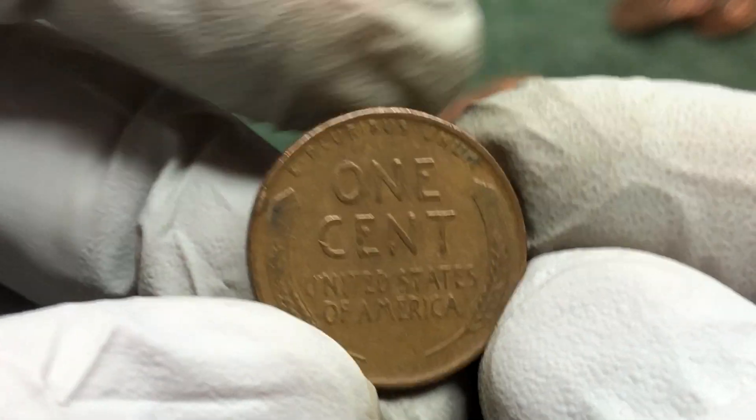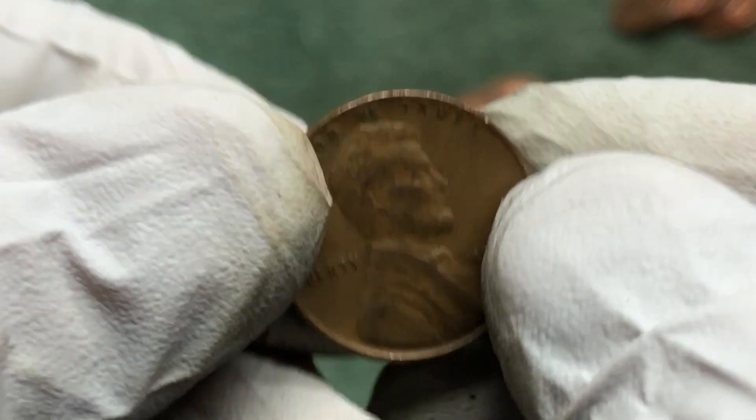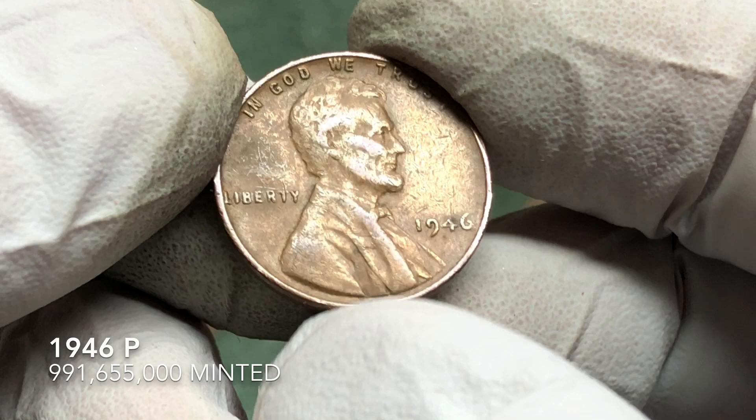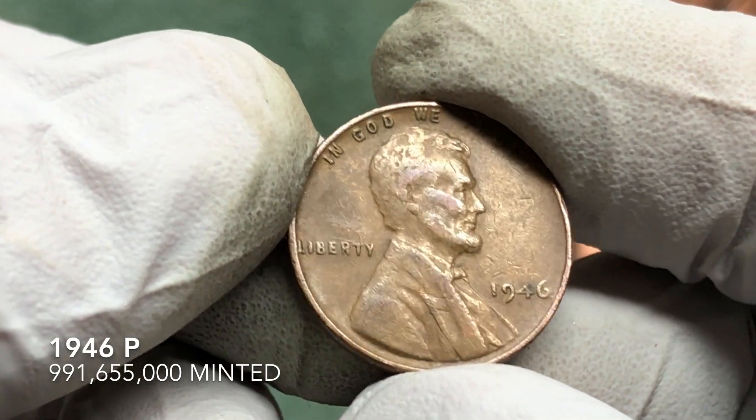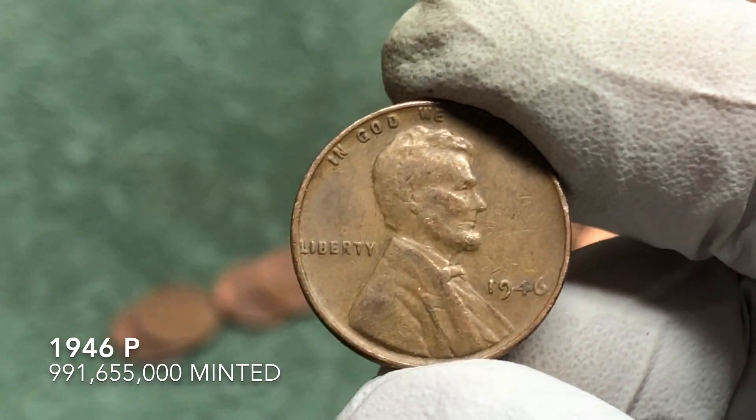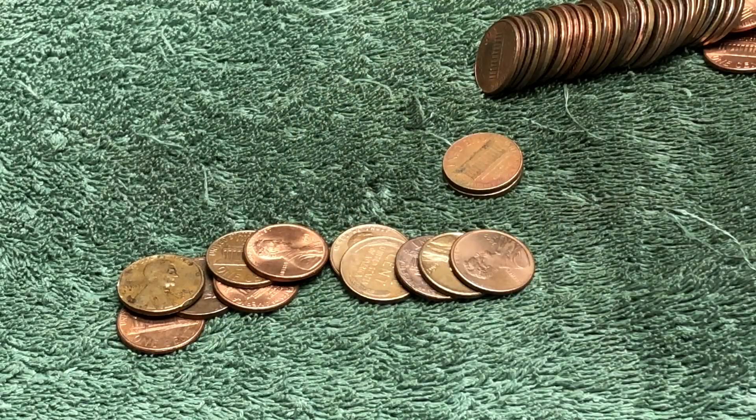Got a nice mark on it there. 1946 — all right. Got a few more rolls to open, hopefully we can find a bunch more.